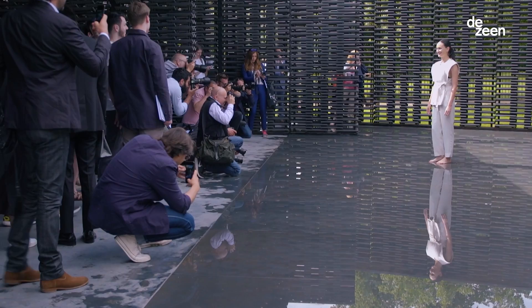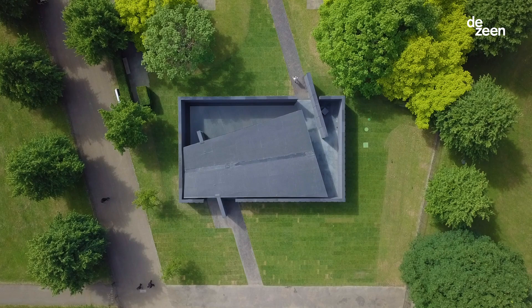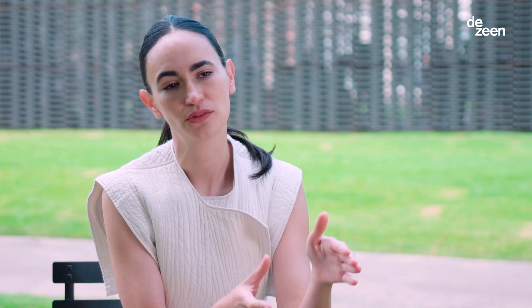The basic geometry of the pavilion is a rectangular courtyard, and within that courtyard there is a rotation of four walls aligned to the true north and to the Greenwich Meridian. So in a way it will always have a reference to that line, even when it's moved into a different location.